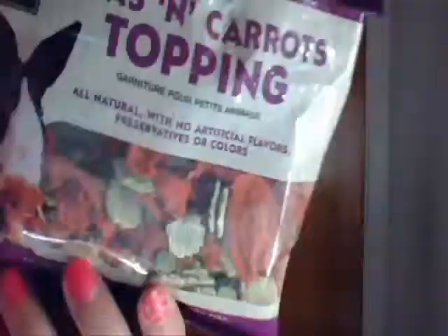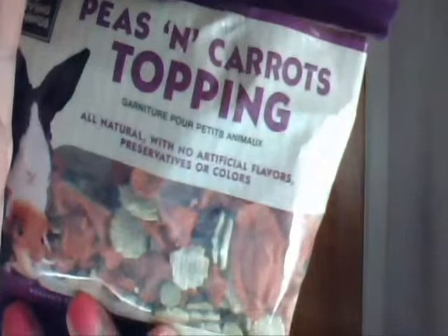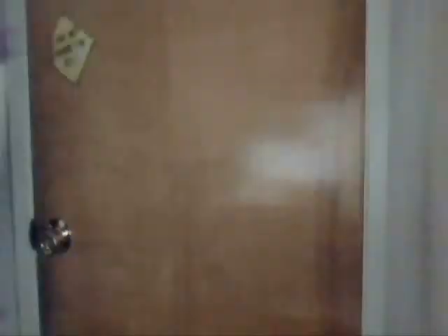The next thing that I got are some All Living Things peas and carrots topping. I use this every once in a while and as you can see I've already opened it, and my hamster loves this stuff. The great thing is it's on sale for $1.59 if you use your PetSmart card, so definitely check that out.